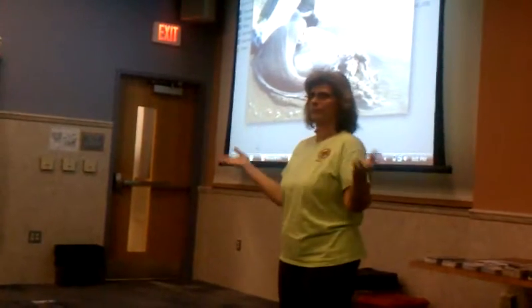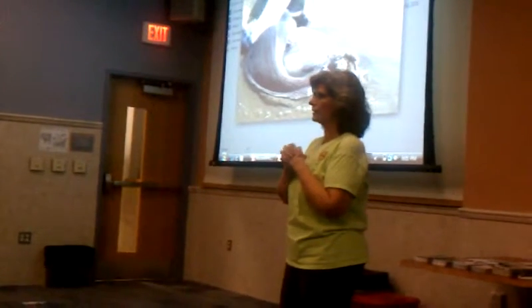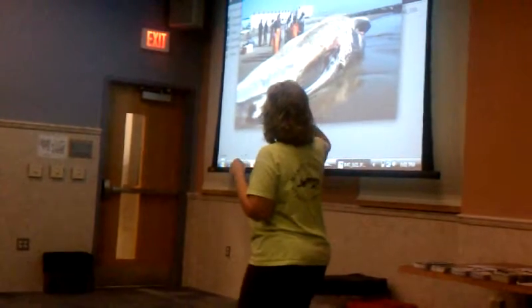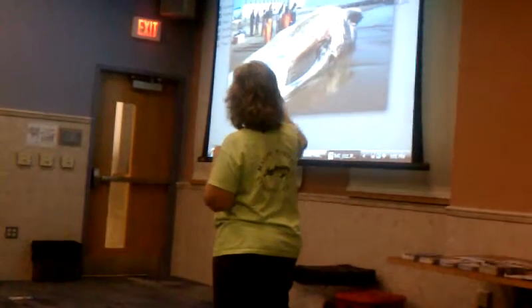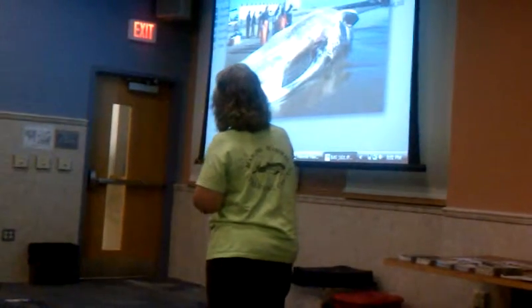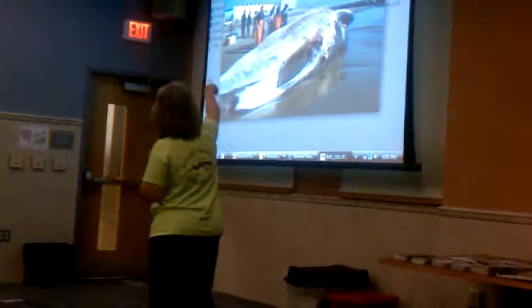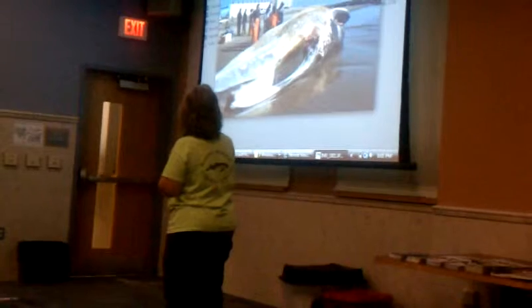Then we measured it — just below 60 feet. We measured everything: the eyeball, the baleen, counted all the grooves on its stomach, the length of its flippers, the girth, the flukes — everything. The technician Brandy, in the red sweatshirt, was tagging the whole thing.